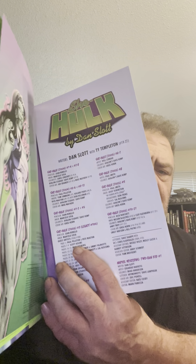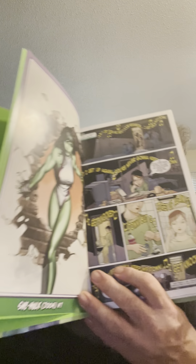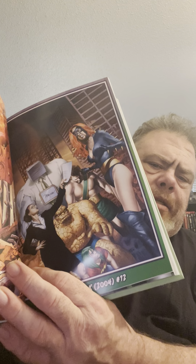Here is the title page. You have the table of contents, which talks about what's in it. Then we pop onto the first page — She-Hulk 2004 number one. It's got some pretty nice semi-glossy paper. Each issue has the cover on there.